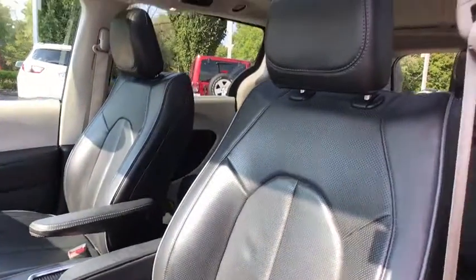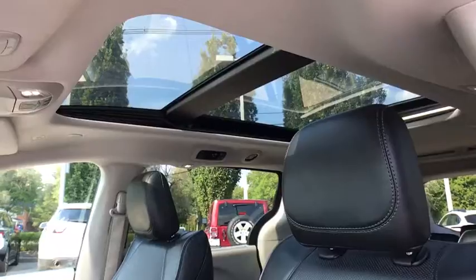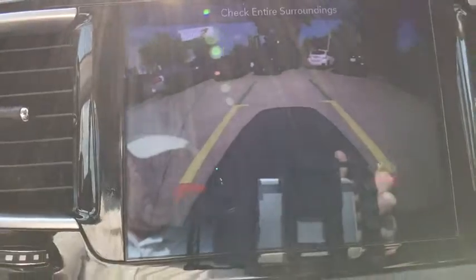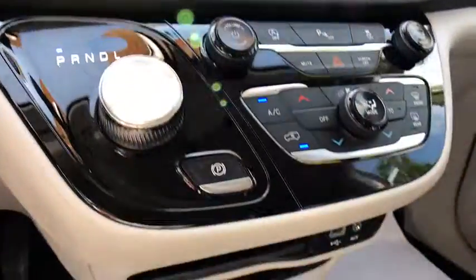navigation system, traction control, power liftgate, power passenger seat, panoramic moonroof, dual airbags, power steering, four-wheel disc brakes, universal garage door opener, compass, fog lights, security system,